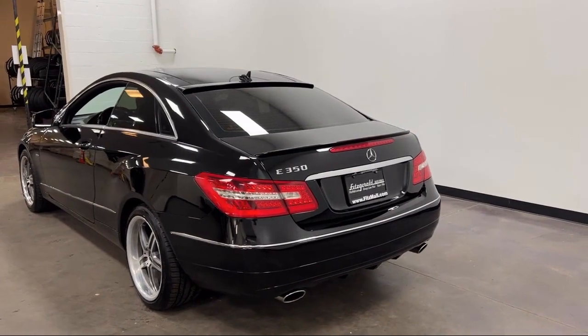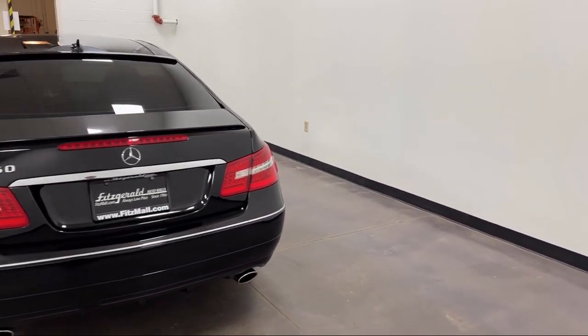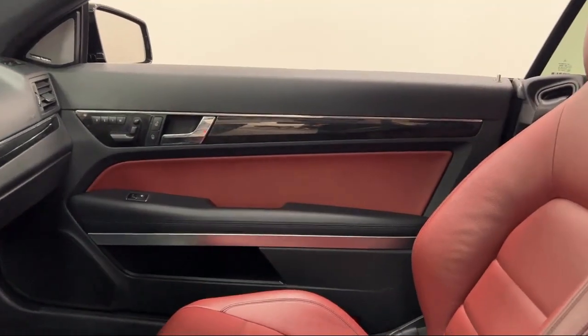Emergency braking preparation, front side curtain airbags, dual front airbags, leather trim steering wheel, and has less than 90,000 miles on the odometer.